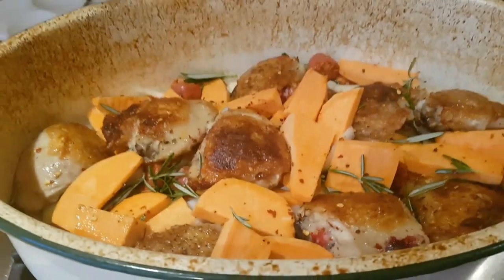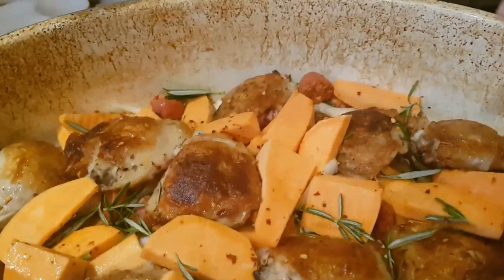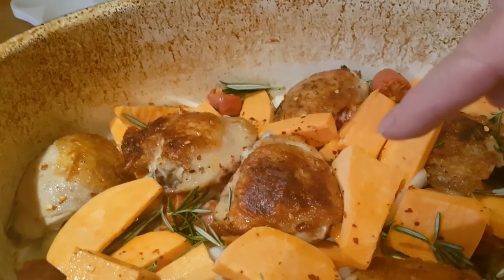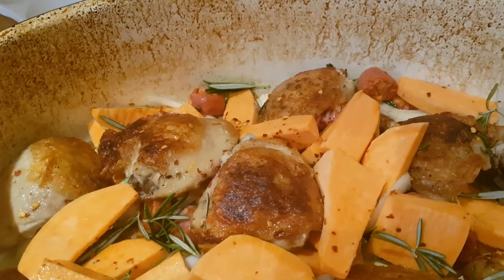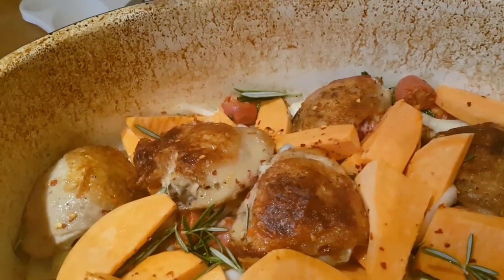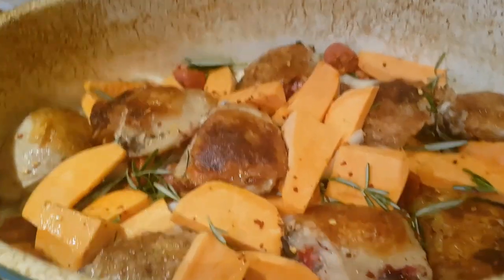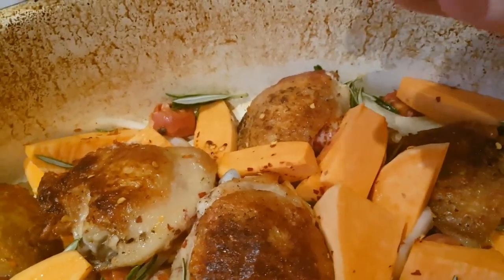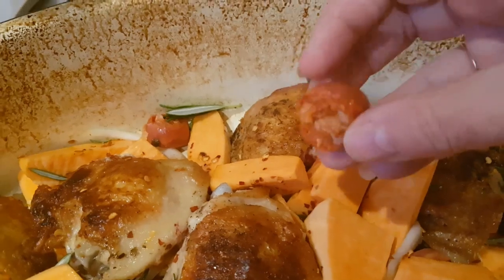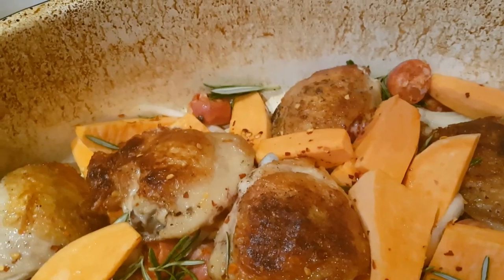Hi everybody, it's Wednesday evening. Tonight we're having chicken, chorizo and sweet potato bake. These are bone-in, skin-on chicken thighs, seasoned with salt and pepper, done in the pan in a little bit of oil — about five minutes on the skin side and three to four minutes on the other side. Then I've added them into the roasting pan with some chopped-up chorizo — the sausage type you chop up, rather than pepperoni-style slices.